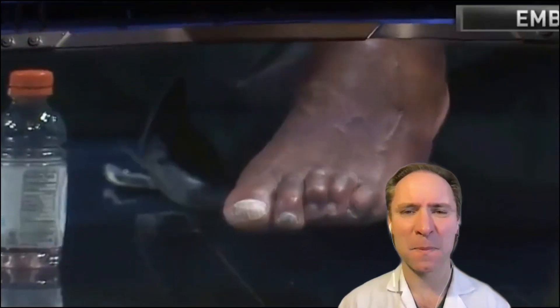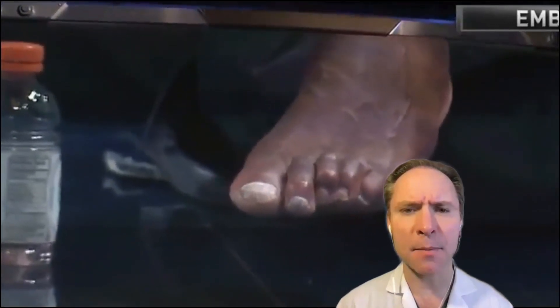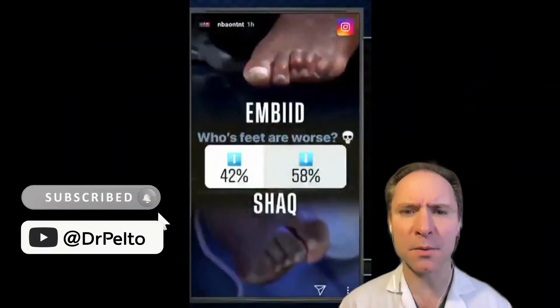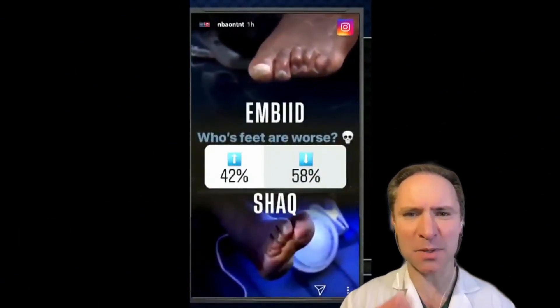Outside of being the best center in the NBA, Joel Embiid's feet can also compete in being some of the grossest. Look at those hammer toes. His toenails are nasty. They're just hammer toes, and those smaller toes are hanging on. The fungus in the toenails — they don't seem all that bad to the foot connoisseurs at Inside the NBA, but those are just hammer toes.